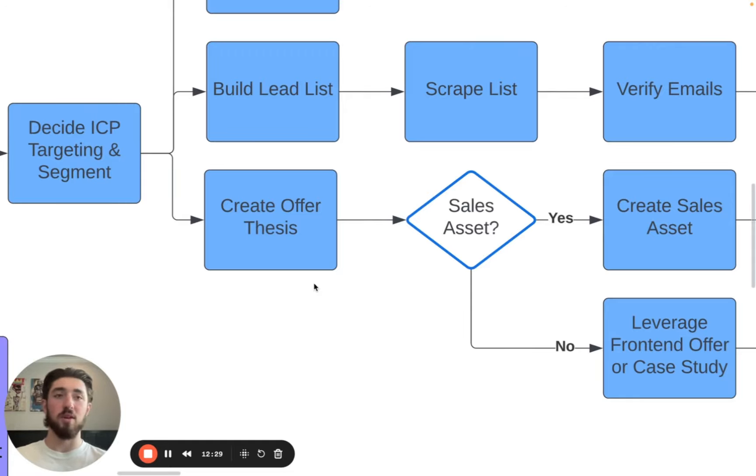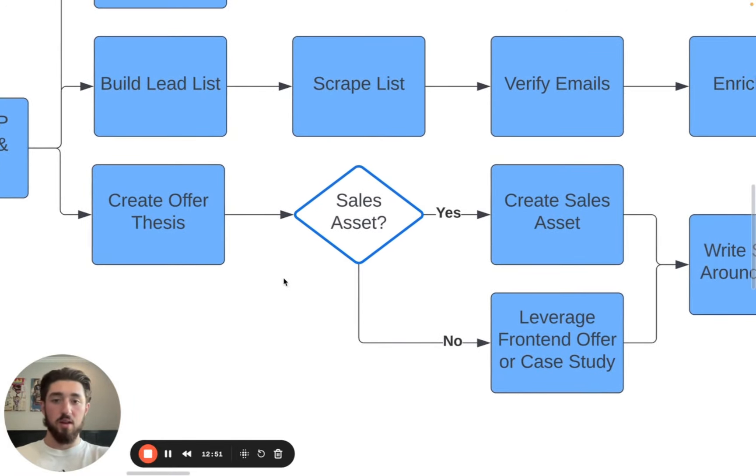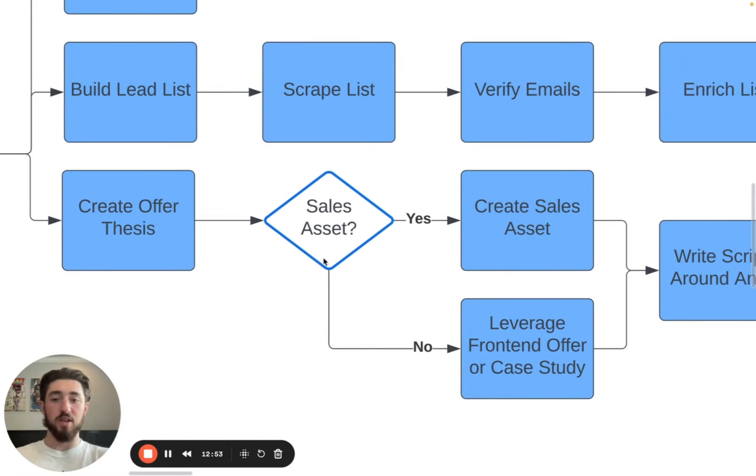When I say offer, it doesn't have to be your entire agency offer. What you want to present over cold email is typically something that gets the client's foot in the door — where you can then upsell them to the main offer. And that's typically some sort of free work. So I'll discuss this: what I mean by a sales asset here is — we used to dish out documents and case studies at scale, which I sort of coined as a 'sales asset' over cold email.